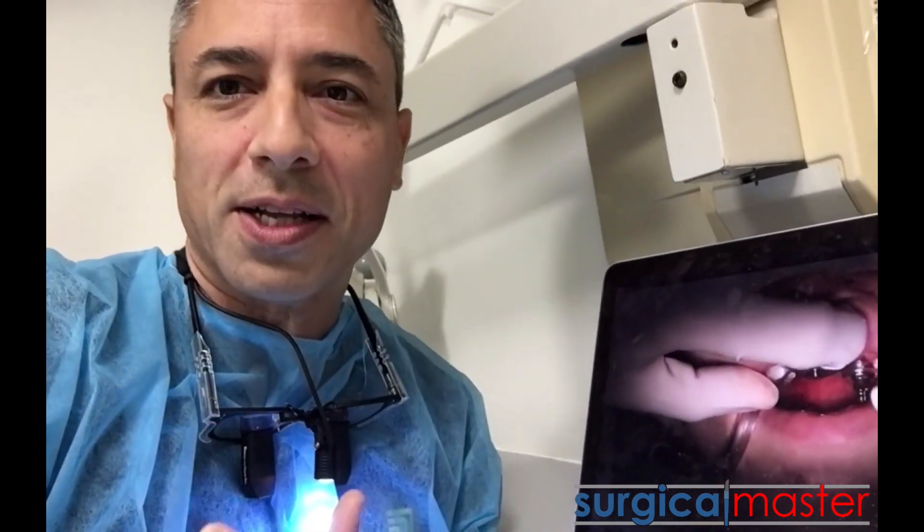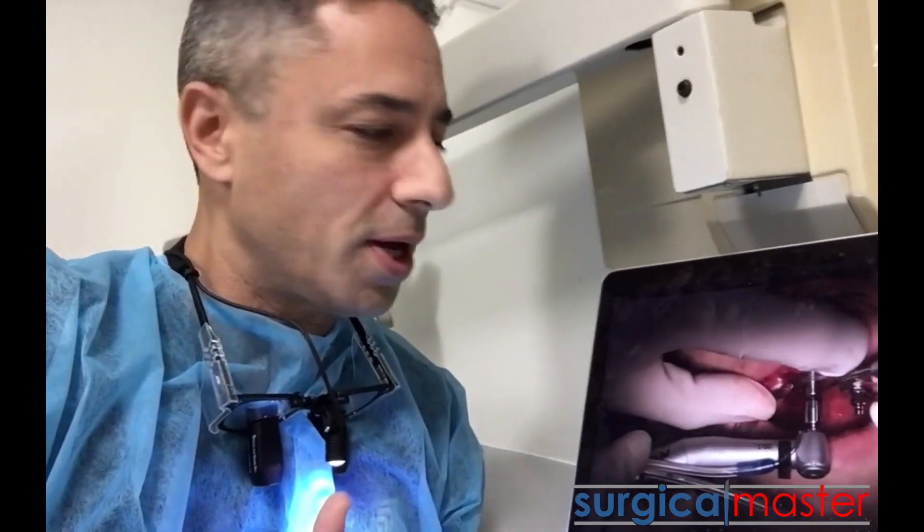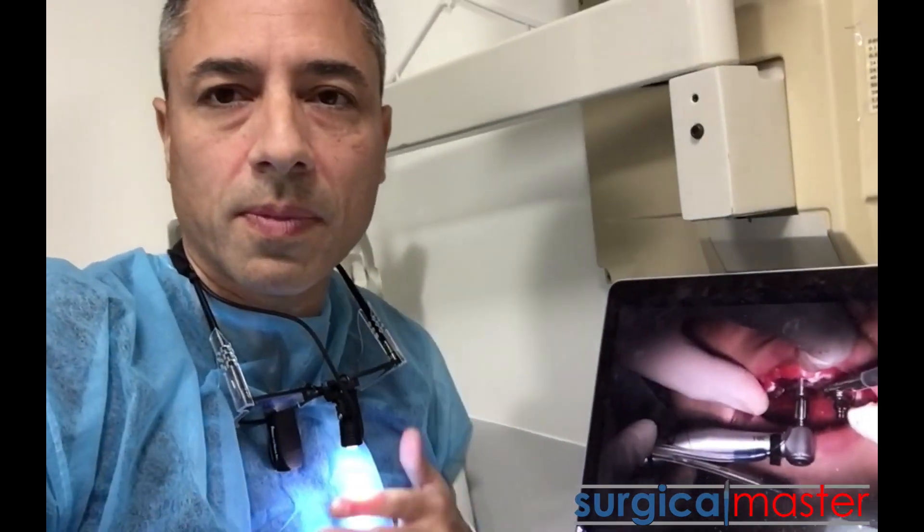Placing implants in the aesthetic zone is not as confusing or scary as you may think. A lot of dentists are confused and scared — that anxiety and confusion paralyzes you and you can't execute. But if you have a system, everything changes.